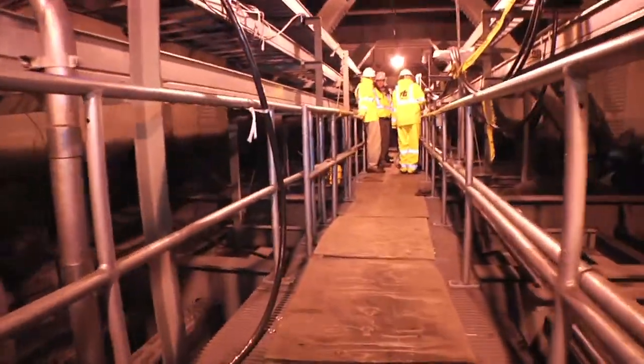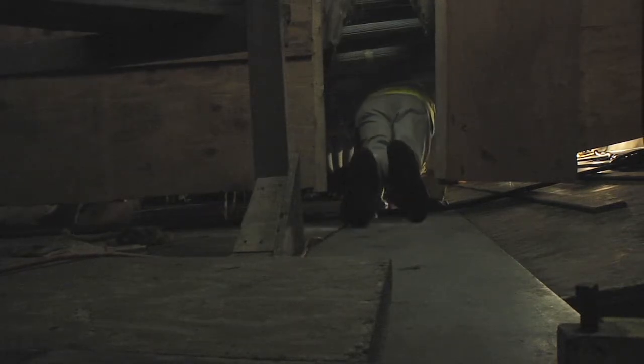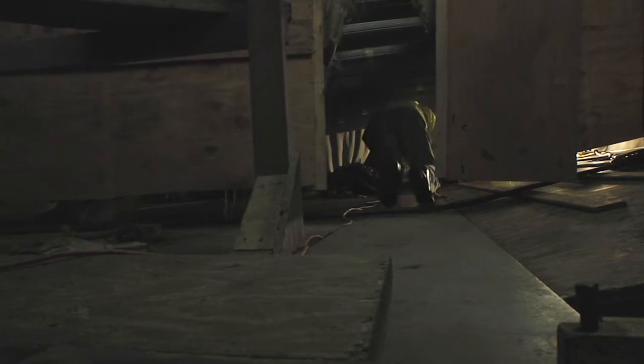Getting to the splay chamber itself meant another 20-minute trek through another series of maze-like walkways, stairs, and hatches — and finally, getting down on your hands and knees to crawl into the splay chamber.